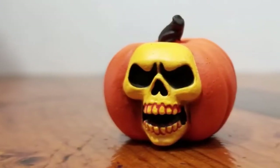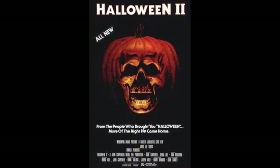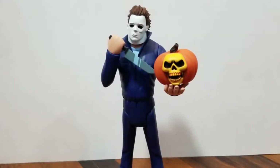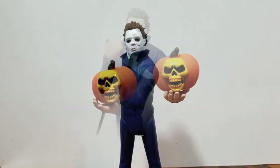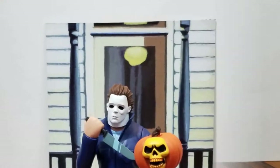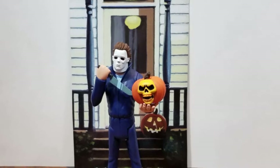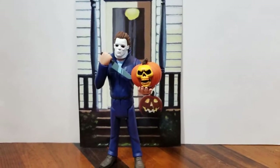You've got to love his little skull pumpkin — the iconic skull pumpkin that you see on the Halloween covers. And then we have his lovely little house here, where he likes to frequently murder children.